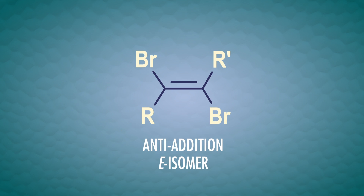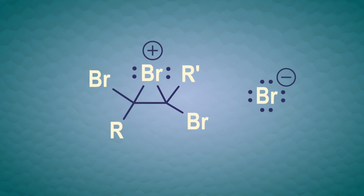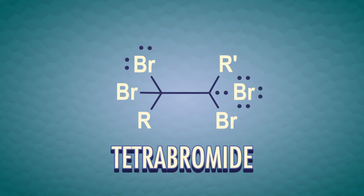But we're not done yet. These products are alkenes, which also react with halogens. So there's basically nothing stopping this halogenation reaction from going and going until it forms a tetrabromide product. We can control side reactions a little bit with the amount of halogen we add, like adding one or two molecules of dibromide to one alkyne molecule. But it's pretty tricky to control alkyne halogenation reactions.